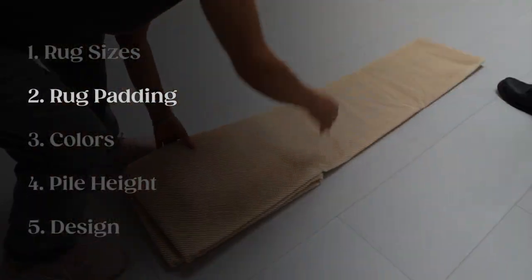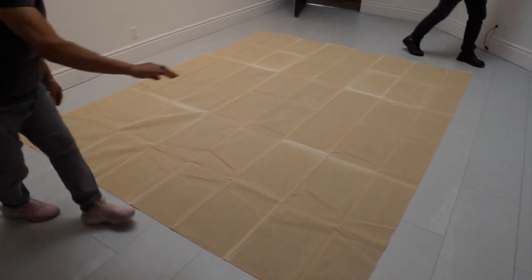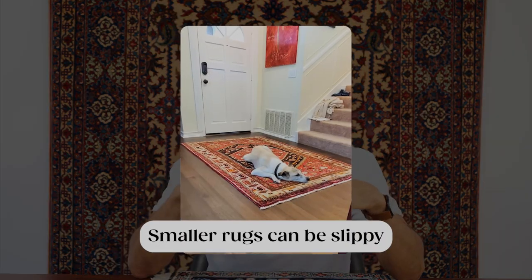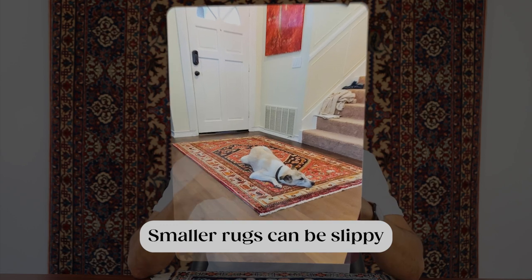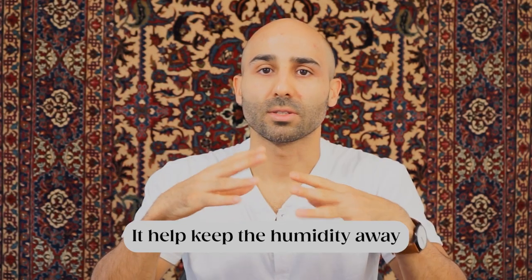Our next recommendation when it comes to using rugs in your entrance is definitely using rug padding. Entrance rugs tend to be smaller to medium size, which means they're lighter weight and tend to move around a lot, becoming slip hazards. Rug padding is highly recommended — it also has the benefit of keeping humidity away from the rug by absorbing it from the ground. There are several benefits to using rug padding, and for entrance rugs it's especially important.